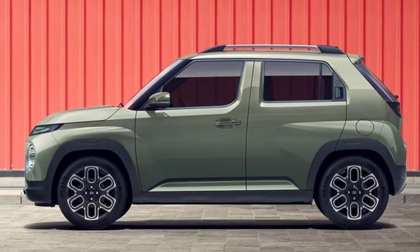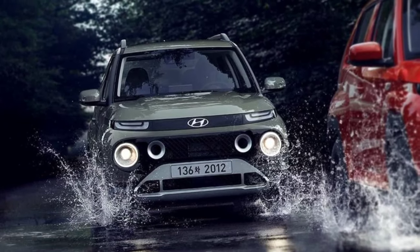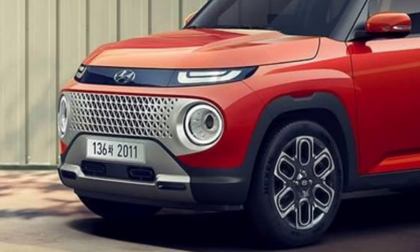As for the Indian market, Hyundai is likely to offer the Casper with a 1.2L 4-cylinder naturally aspirated engine, the same that powers the Grand i10 Nios, producing 83hp of power and 140Nm of peak torque.